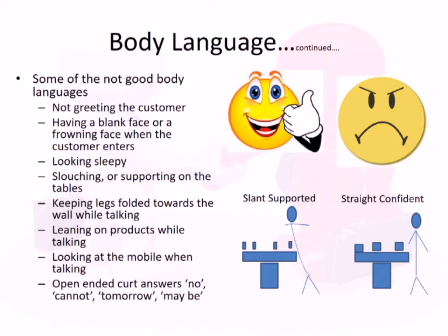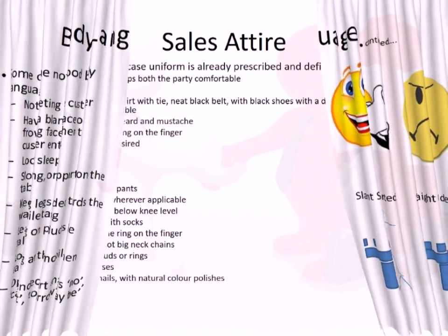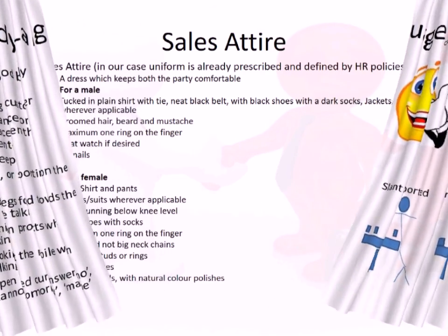Some bad communication styles include: not greeting customers, having a blank or frowning face when a customer enters, looking sleepy, slouching or leaning on tables, keeping your legs folded, looking at your mobile while talking, and giving open-ended curt answers like 'no,' 'cannot,' 'tomorrow,' or 'maybe.' These are bad behaviors in front of customers.